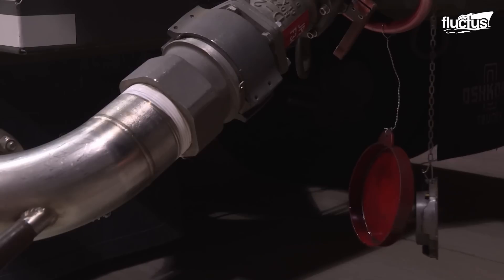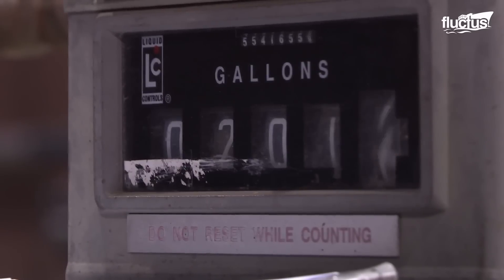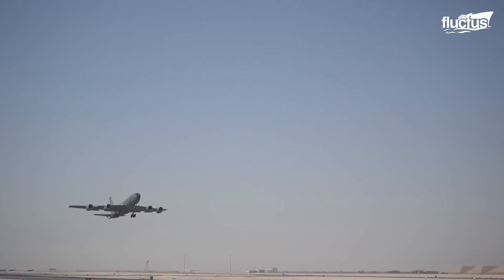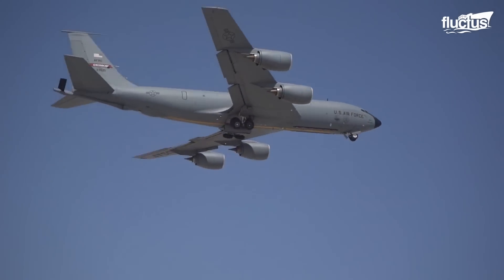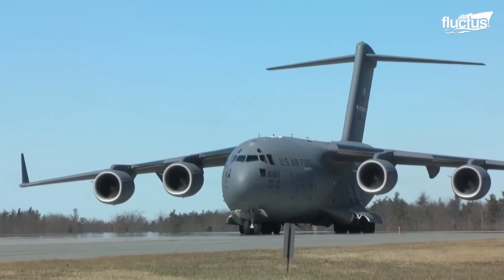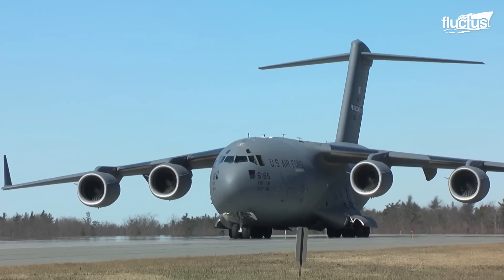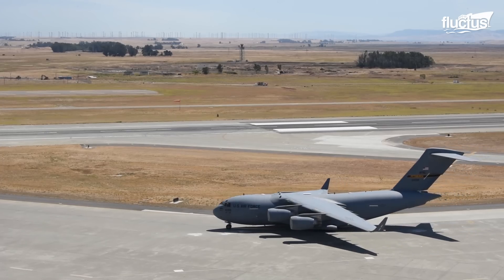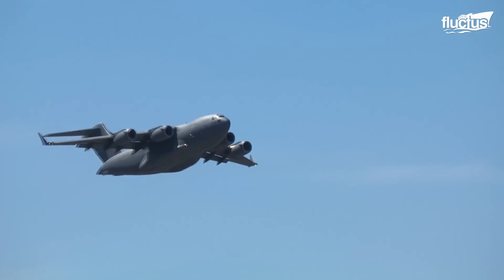In today's feature, we will explore the ingenious methods used by the US to safely transport massive quantities of jet fuel to far-off military bases around the globe. One of the most notable fuel transfer solutions for the US Air Force came with the introduction of this versatile workhorse called the C-17 Globemaster III.